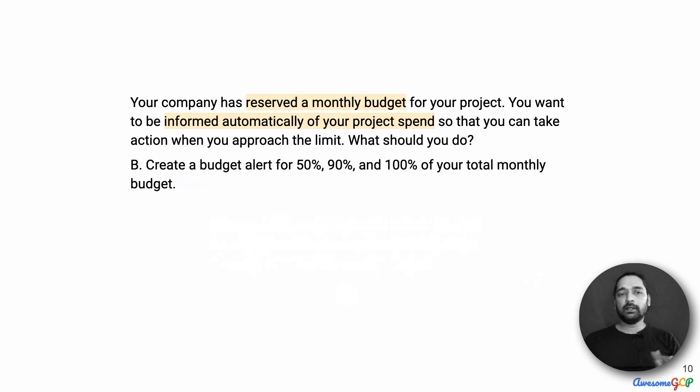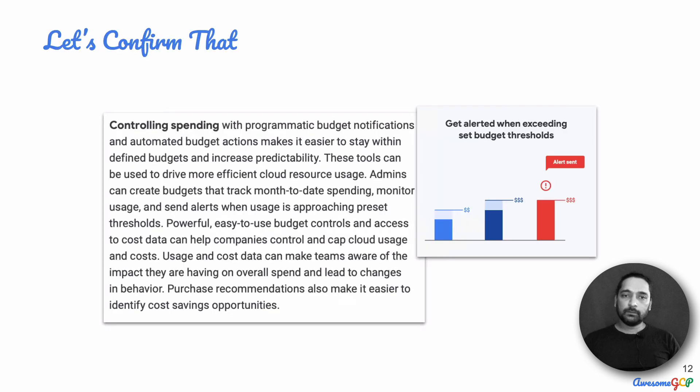That leaves us with the final option, which suggests we simply create a budget alert at 50%, 90%, and 100% of your total monthly budget. It seems the most apt answer, and given that we've eliminated all the others, I can safely say this is the right answer. Yet let us just go confirm that.